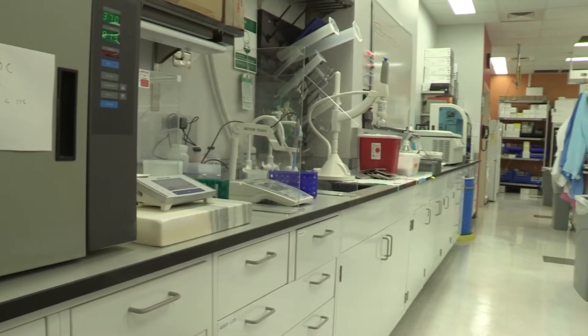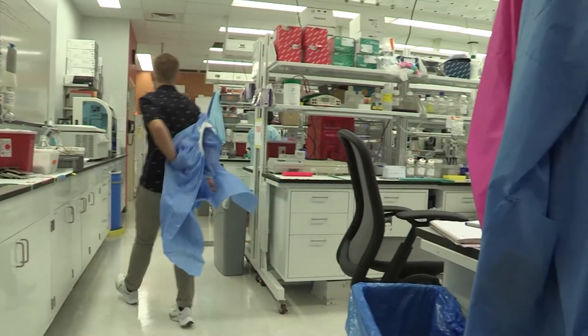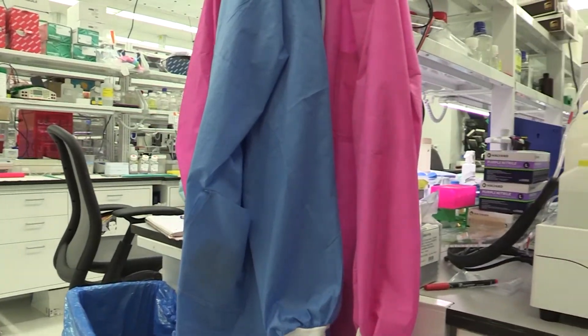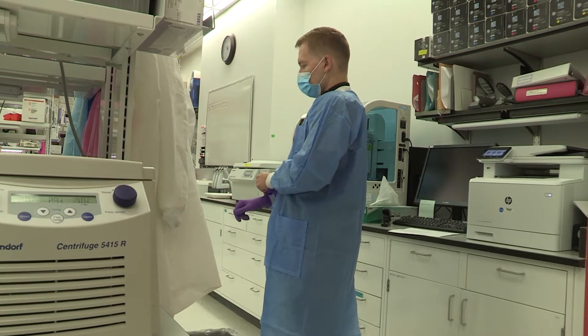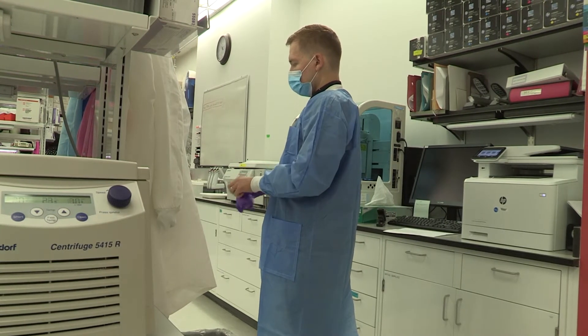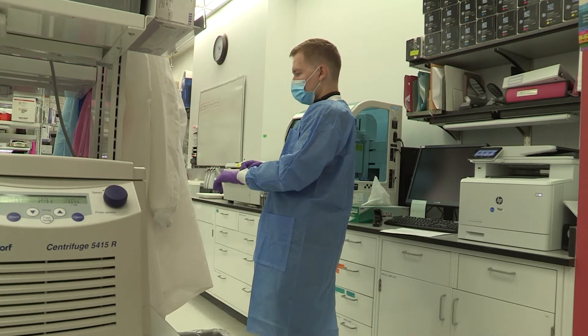Our main lab space is capable of housing up to 20 scientists and holds the majority of our liquid handlers, readers, and other specialized instruments. During the time of shooting, Montgomery County is experiencing high COVID case numbers, so throughout this video we will be wearing masks and maintaining six-foot distancing.